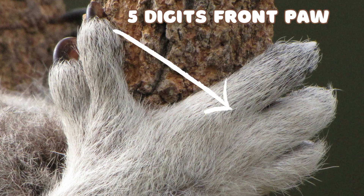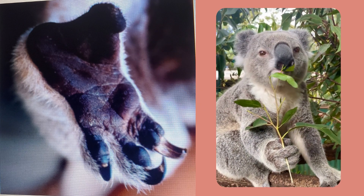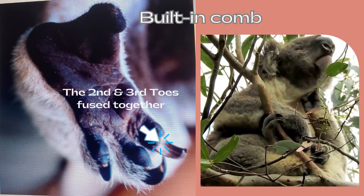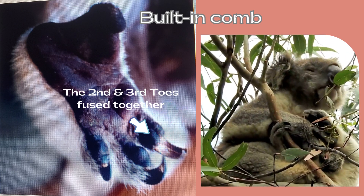Their front paws consist of five digits, where two of them oppose the other three, resembling a pair of thumbs. Their back paws feature a single large opposable digit, enabling them to firmly grasp branches with their feet while freeing their hands for foraging. Koala feet also possess built-in combs — the fusion of the second and third toes forms a specialized structure used for grooming their woolly fur.